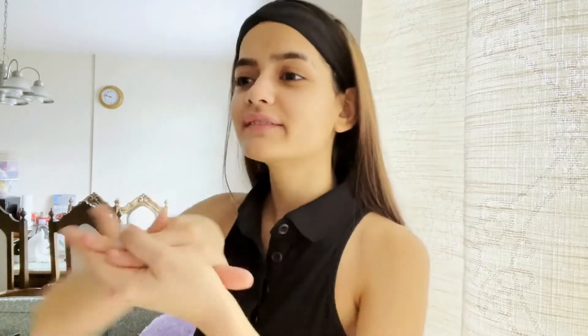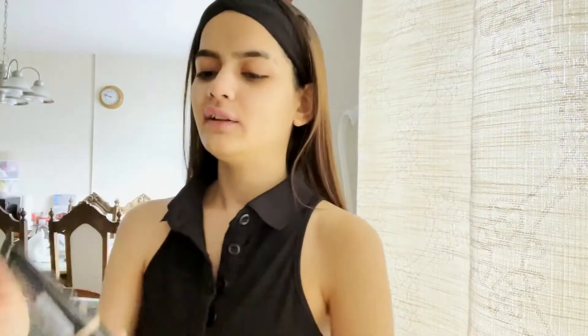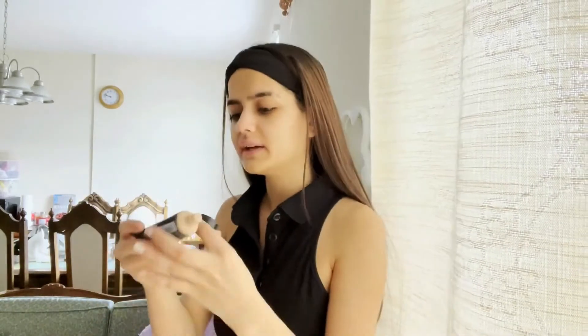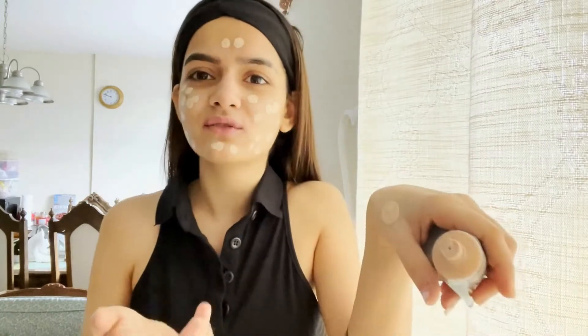Next step is using foundation. I use the NYX Born to Glow — this is a very good radiant foundation. If you feel like you've been doing heavy makeup, you can try this one. It's my personal favorite. Oh, it came out too much! You'll be thinking I haven't used concealer — I'll show you the best concealer. I don't use concealer normally but I have dark circles so it's necessary for me. I've dispensed more than I use, so I'll blend it back.